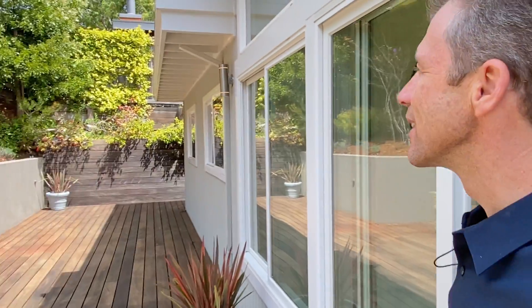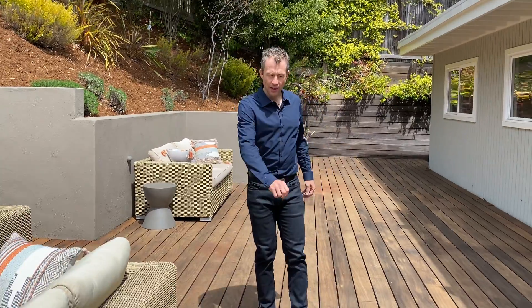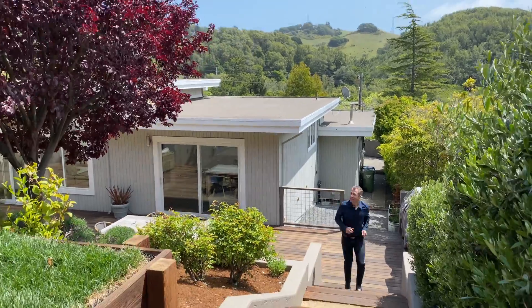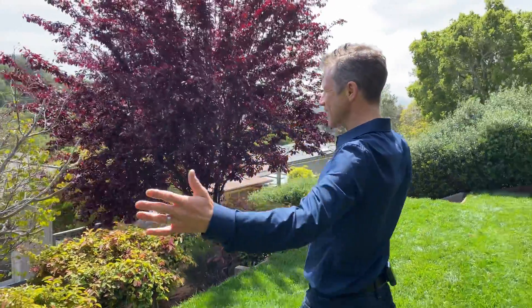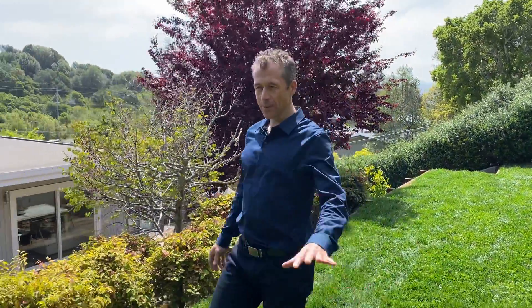Here we are on the back deck. This is another one of my favorite features — it's really well done. You have the ipe decking. Love the flow, how we can easily get inside and come outside. And then just up here, we have a little grassy area. It's kind of hidden away — what a bonus. This nice, flat, grassy area with views looking east. It's just stunning. It is such a treat up here.